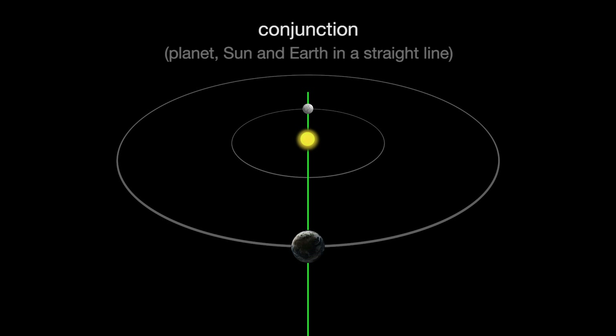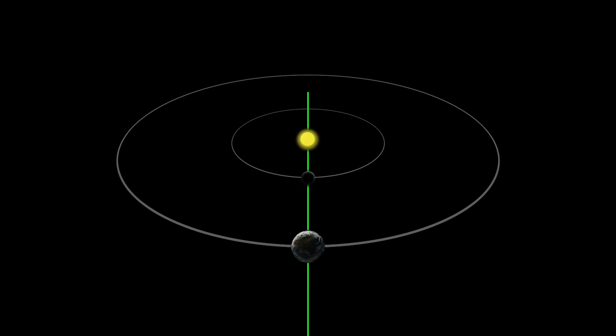Conjunction can happen once when the planet is on the opposite side of the sun from Earth, and again when it's on the same side of the sun as Earth. When a planet is on the opposite side of the sun from Earth, we say it is at superior conjunction. As the planet moves out from behind the sun and gets closer to Earth, we see less and less of the lit side. We see phases similar to our moon's phases.